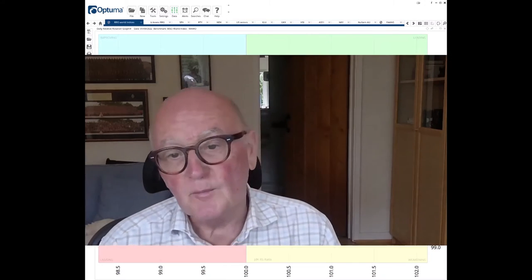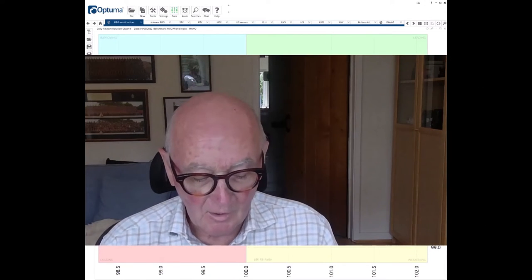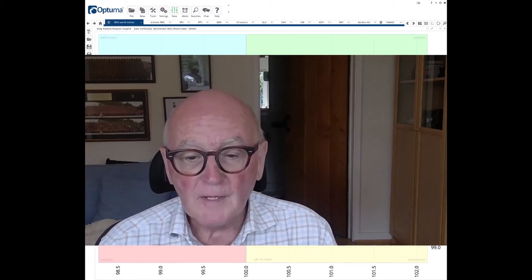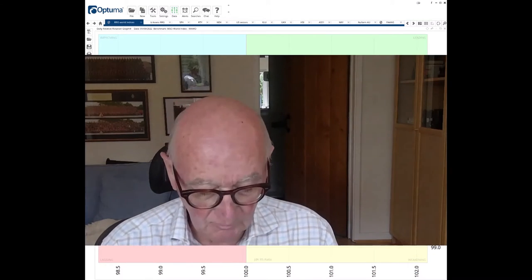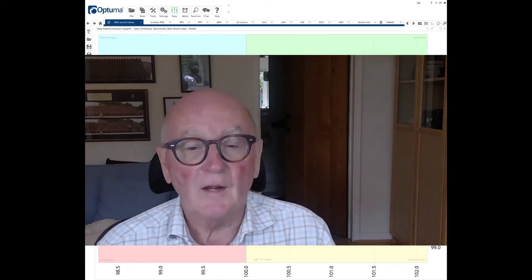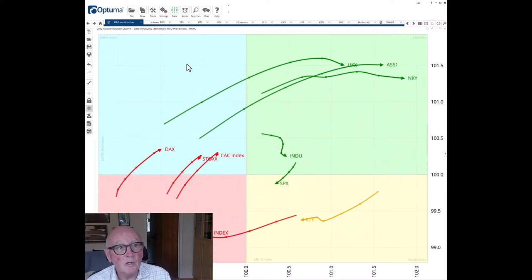Hello traders at CMC Markets. Welcome to another update by RRG Research for Monday 5th of September, recorded on Friday the 2nd of September. I'm Trevor Neal, based here in London. We'll start by having a look at what's happening in the world major indices, then we're going to focus on the S&P and then on the SPX RRG Momentum Plus CFD.